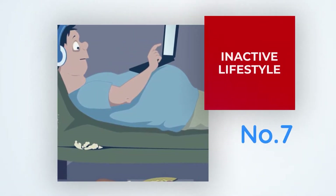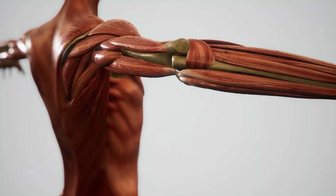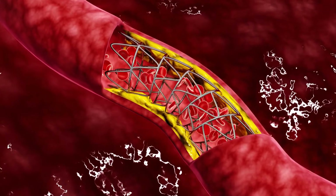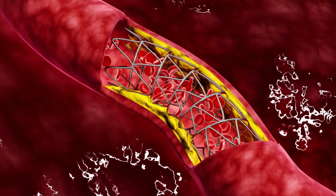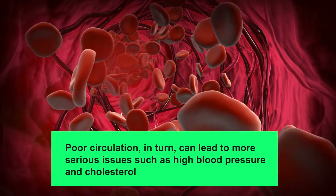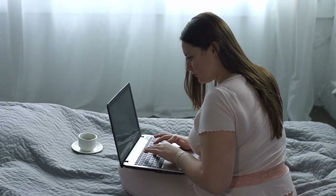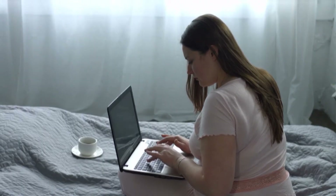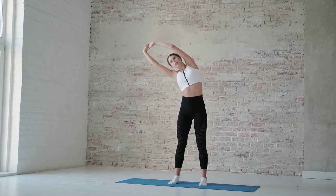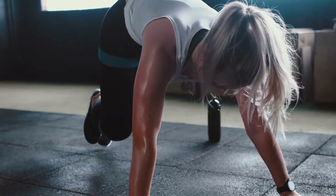Number seven: Inactive lifestyle. Inactivity weakens your muscles, weakens your bones, weakens your immune system, and reduces blood circulation because healthy blood flow is dependent on movement. Poor circulation, in turn, can lead to more serious issues such as high blood pressure and cholesterol. It is critical to make lifestyle changes in order to reduce your risk of having a heart attack or stroke.